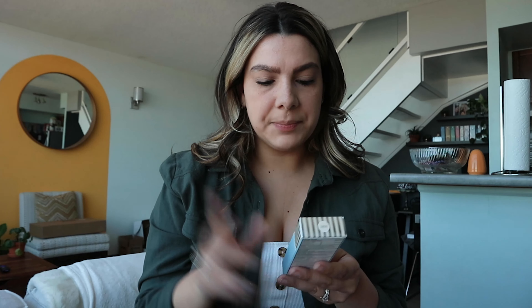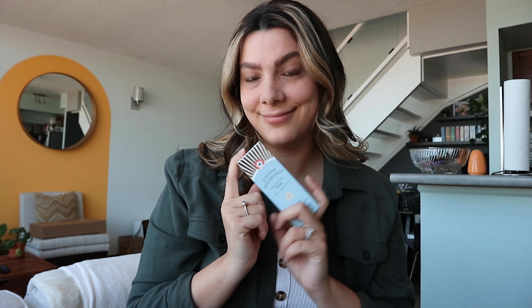The tinted moisturizer has SPF 30 and comes in the color ivory. It comes in a little tube — very light coverage, almost like a mousse-like coverage. When you put it on it seems like a lot, but once you start to blend it out it literally sinks into your skin with the pigments. Very fascinating, and I'm very happy with that.